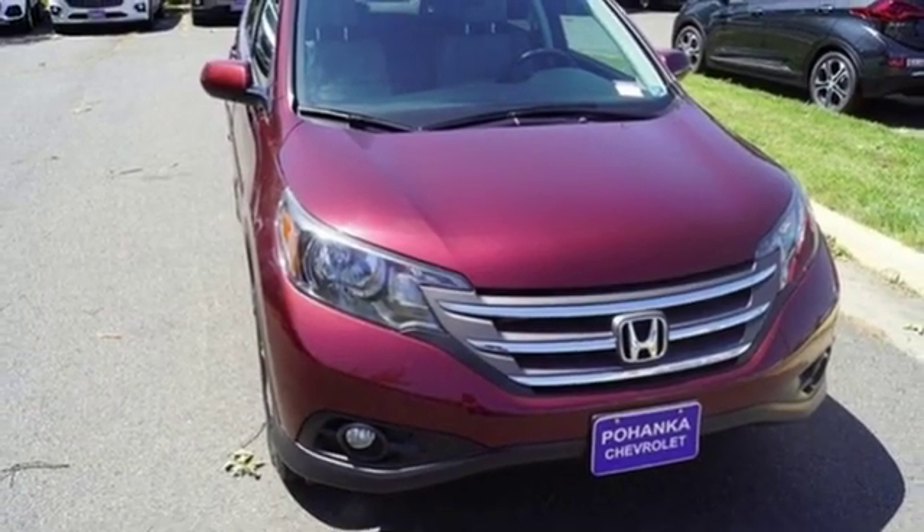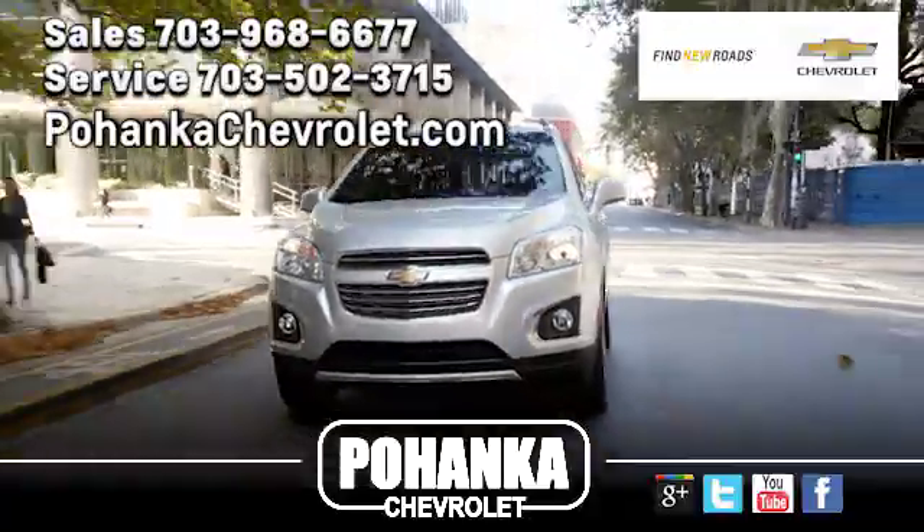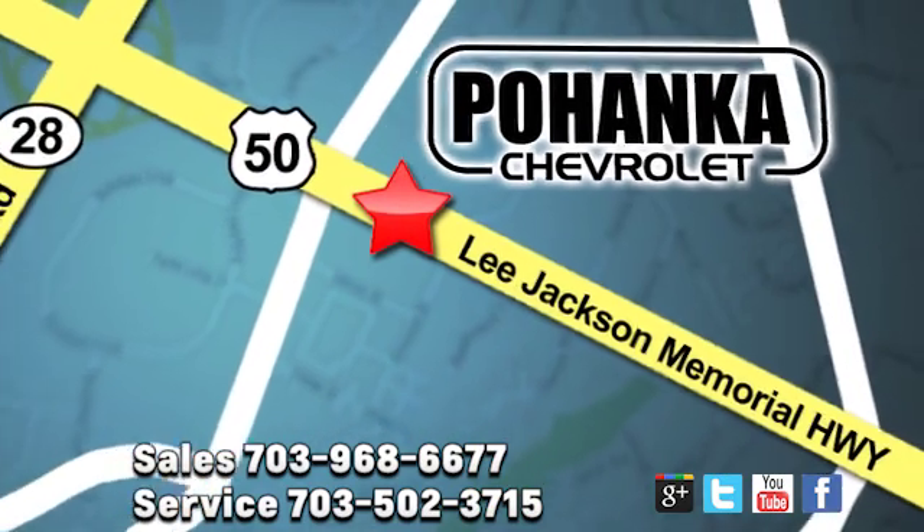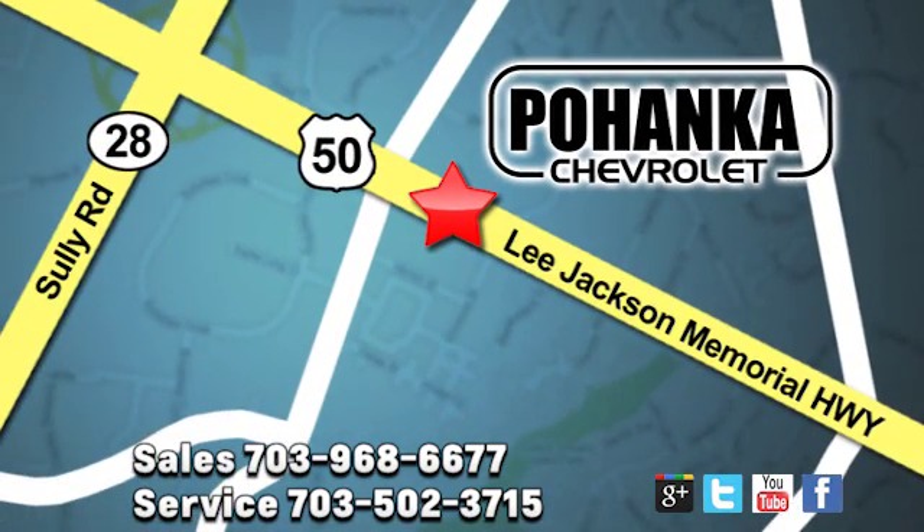Stop in for a test drive and make it yours today. Pohenka Chevrolet is a great place to buy a car. We're conveniently located at 13915 Lee Jackson Memorial Highway, Route 50 in Chantilly.